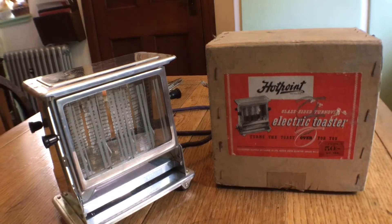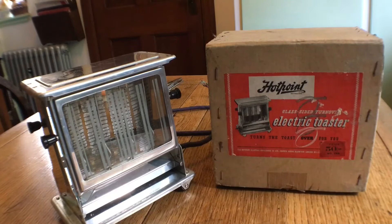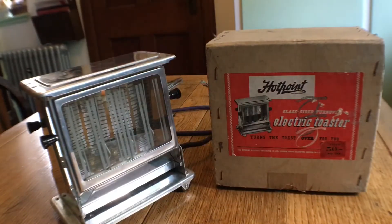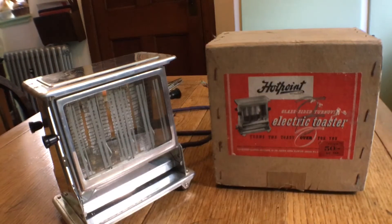This is one of the appliances that we use in our dining room — it's a Hotpoint glass-sided turnover electric toaster. And you can see here on the box it says 'turns the toast over for you,' and that costs 50 shillings, no tax. So that's £2 10 shillings, which is quite a bit of money 80 years ago.